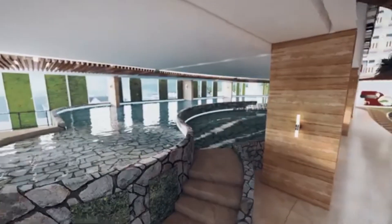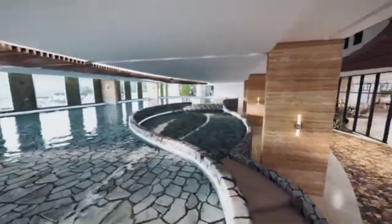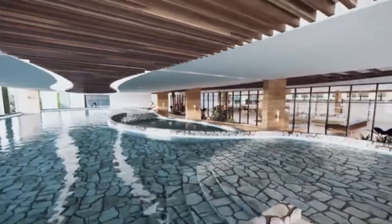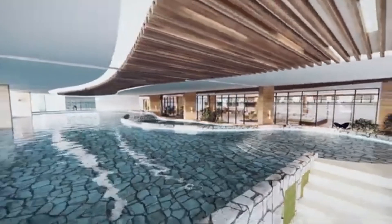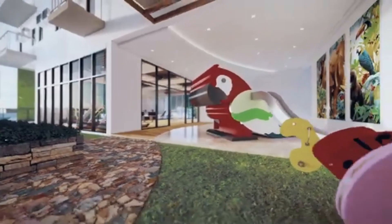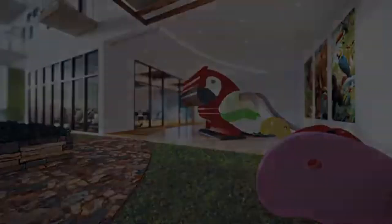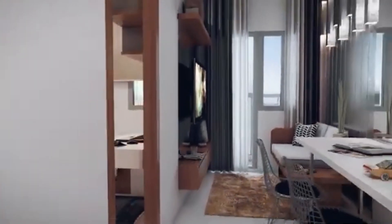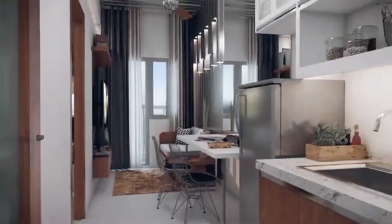Feel the water gently flowing on your skin as you relax in our pond-shaped pool. Clear your mind as you stroll around paths lined with green foliage. Kids of all ages can enjoy our colorful and vibrant playground.